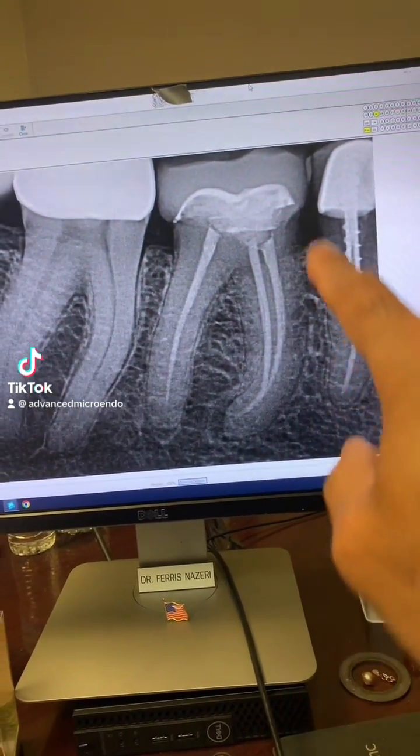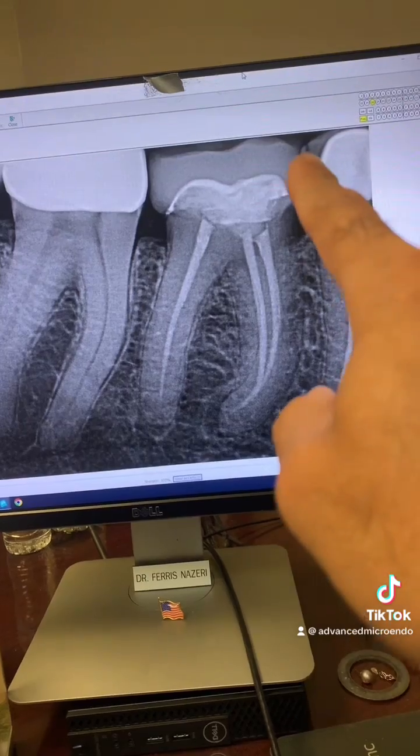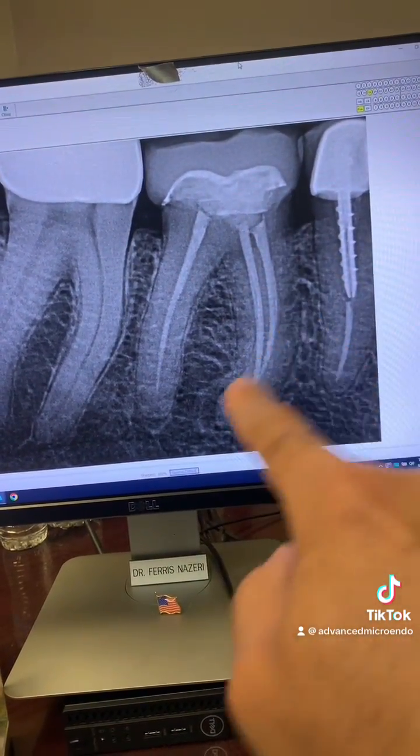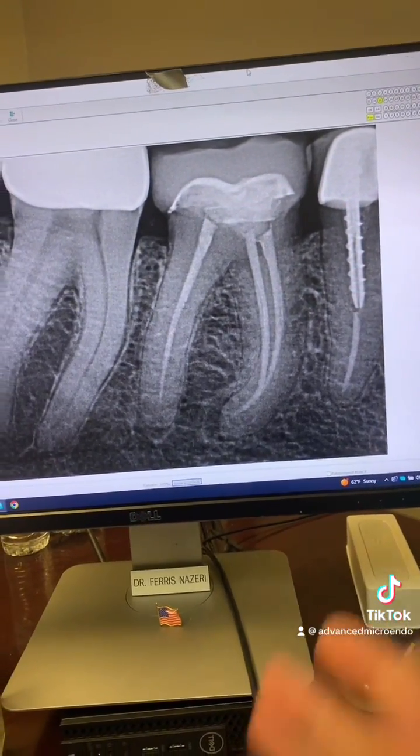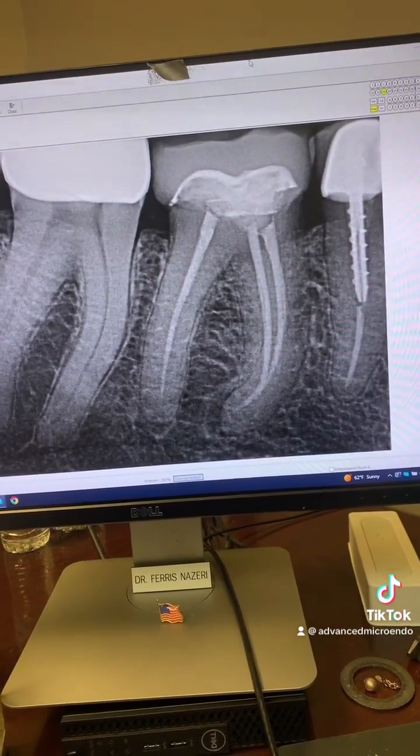This patient was referred to me for endodontic retreatment of tooth number 30. Porcelain crown, previous root canal you can see, periapical lucency here and here. Patient has symptoms. This root canal was done a few years ago according to the patient.